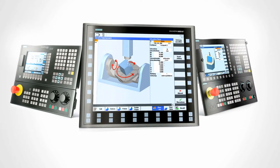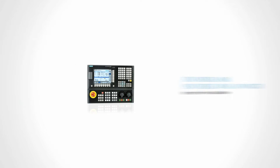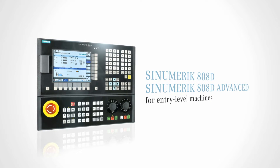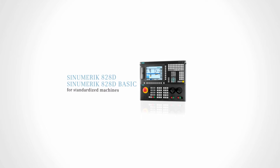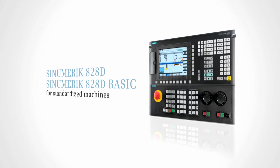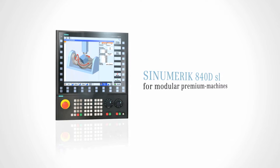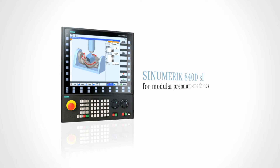The Sinumerik product family offers optimum solutions for all machine concepts. The Sinumerik 808D is the pre-configured, ready-to-machine CNC for entry-level machines. The Sinumerik 828D is the compact and at the same time powerful CNC for standard machines. The Sinumerik 840D SL is the CNC for modular, premium machines with a unique level of openness and flexibility.